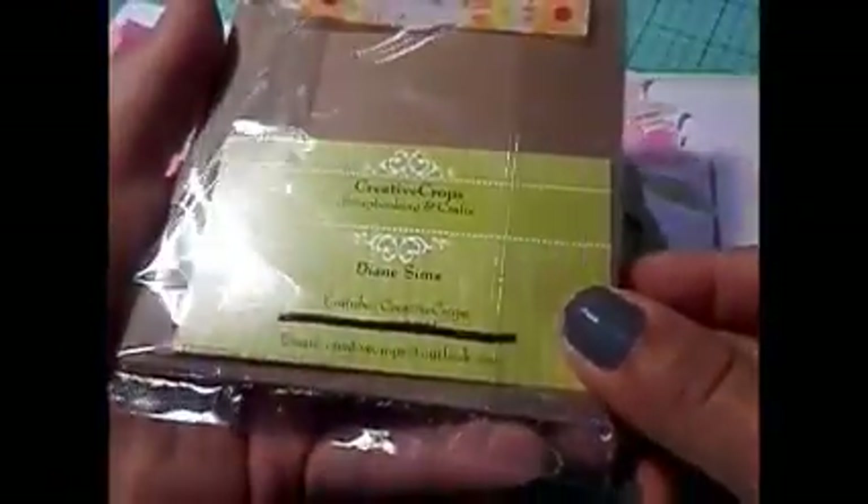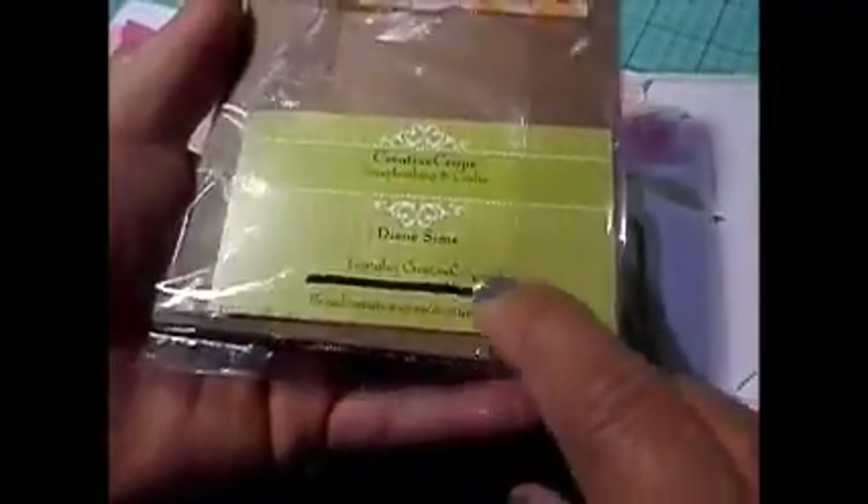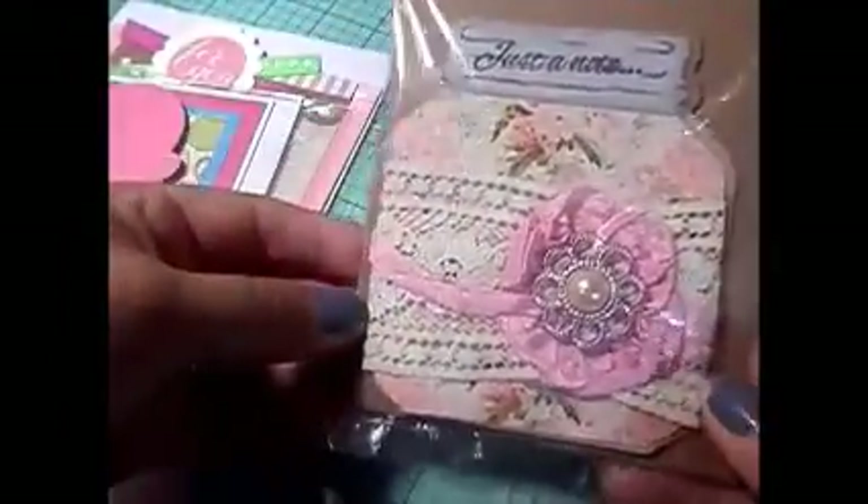And then the other one says just a note. Isn't that so pretty? This one is by Diane. Thank you, Diane. I love this.